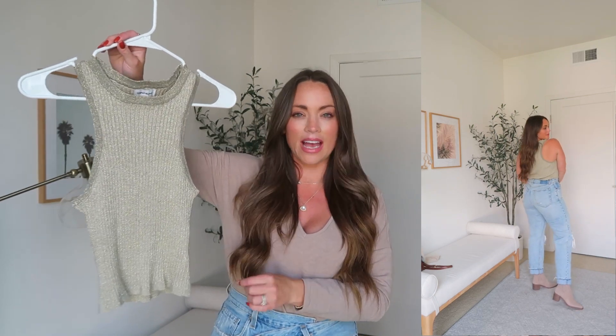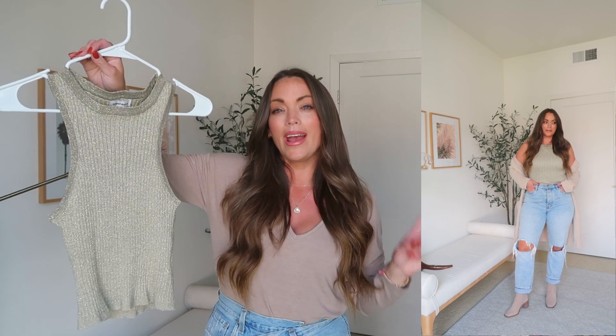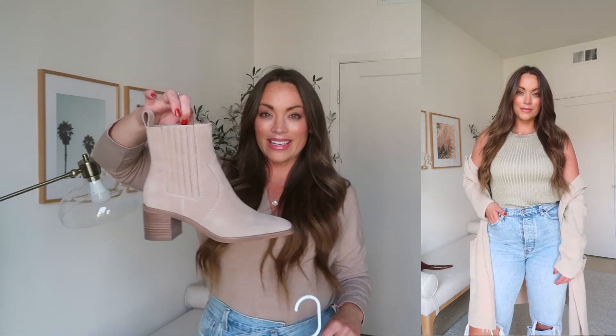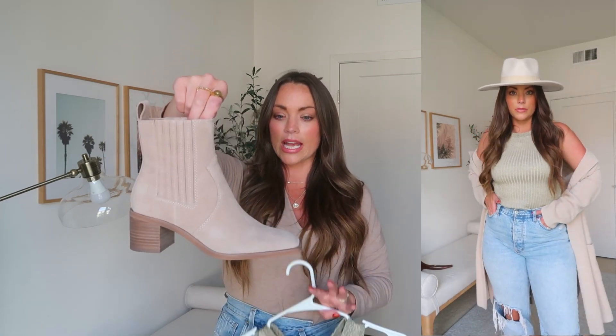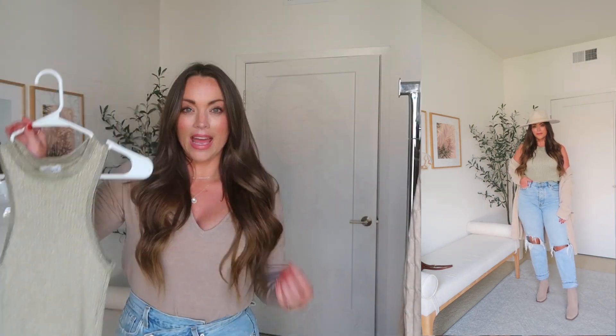I saw this little racerback tank top on Revolve's website and it immediately caught my eye because I feel like this is such a good piece to have in your wardrobe to style in a really casual way, but also as a perfect layering tank or basic tank to style up in the holiday season. I styled this in a casual way first — I threw on those ripped jeans from Abercrombie. They are definitely several years old, but I wanted to give it a more casual vibe with the jeans and the booties from Dolce Vita.